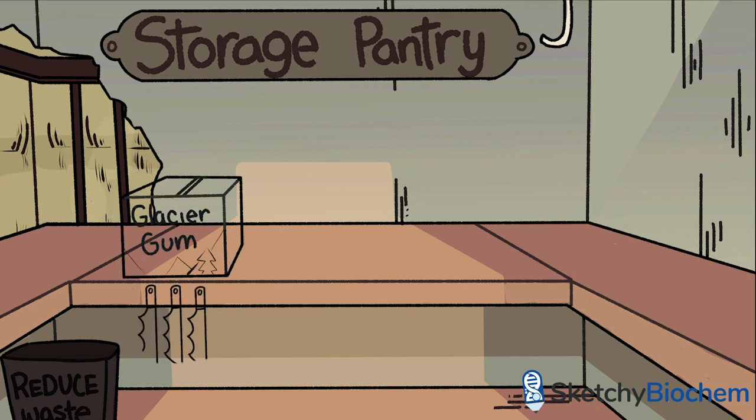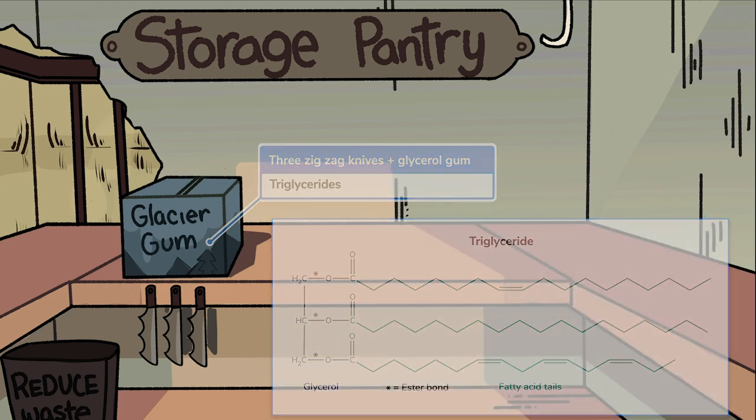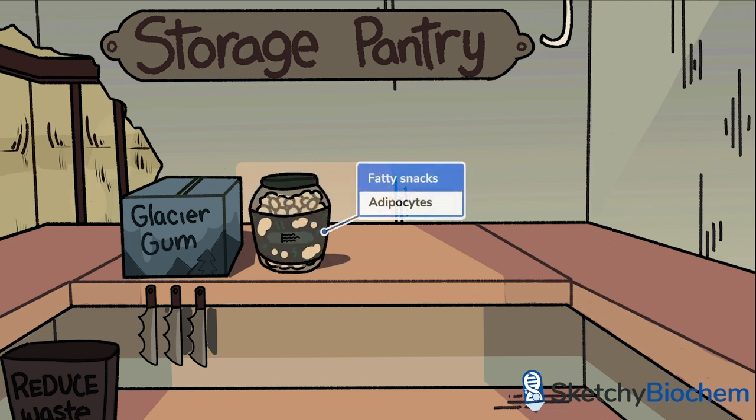We've already mentioned triglycerides exactly four times — so what are they? Triglycerides, or triacylglycerols if you fancy, are composed of three fatty acids bonded by ester linkages to glycerol. These zigzaggy knives should remind you of fatty acids, and three of them are hanging below a box of glycerol glacier gum. In animals, triglycerides are stored in cells called adipocytes, which are found in adipose tissue, colloquially referred to as fat. You can think of this jar as adipose tissue, and the cheese-poof balls inside as the adipocytes that comprise it.